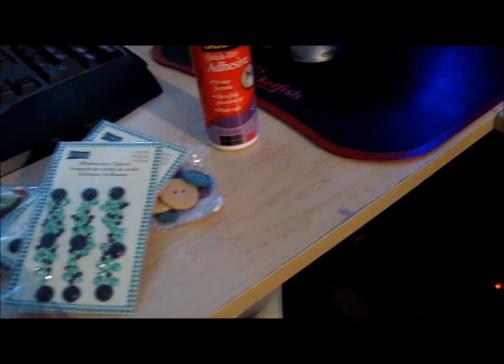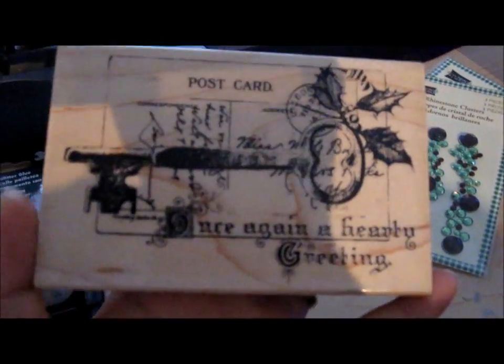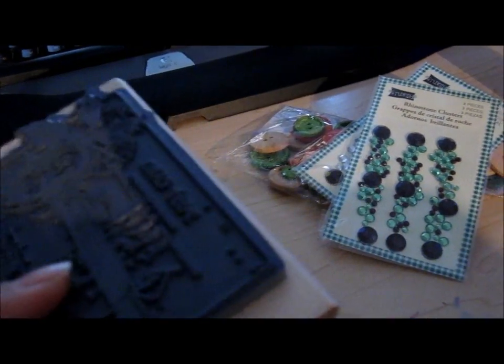Last but not least, I bought this gorgeous stamp — it was the only one left. It's originally $9.99, but I got it for $2.99. So that was such a good deal, and it was the only one left, so I had to get it.